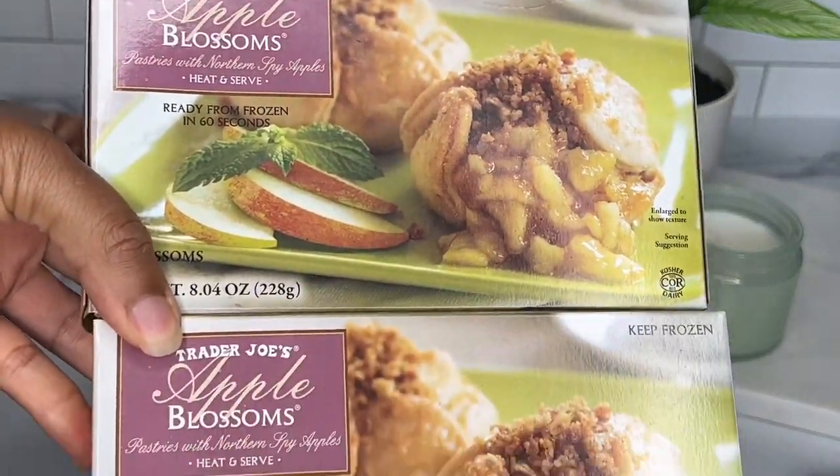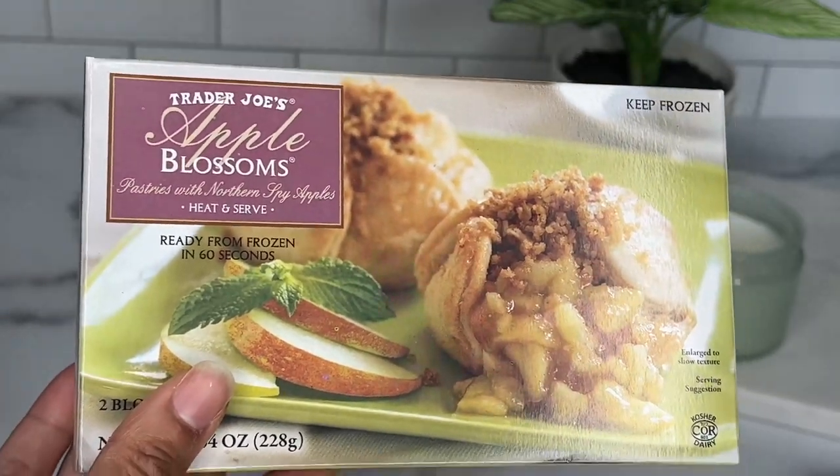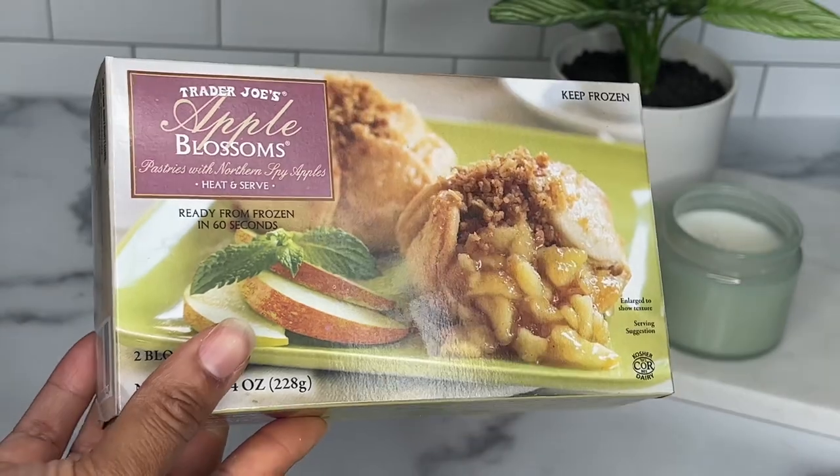Next up I have the apple blossoms. I get these every time I go to Trader Joe's — these are my midnight snack delights. I love popping them in the air fryer or the microwave and just chowing down.